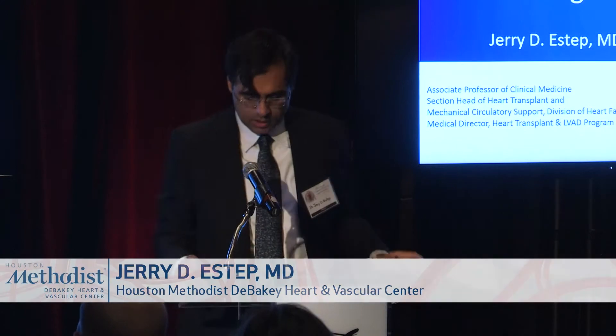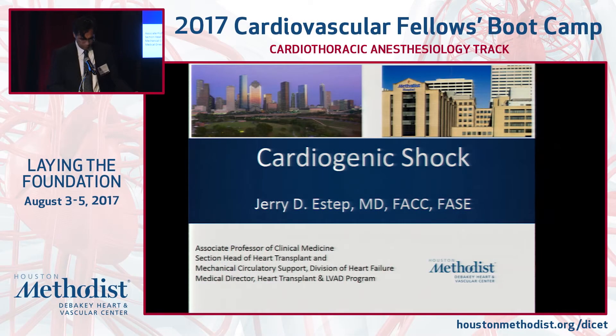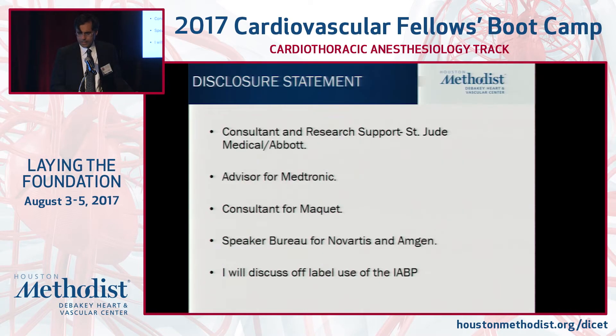Delighted to be here and delighted you're here. This is meant to be an overview. What I want to do is focus on some terminology, but expose you to the different device options that we have. Cardiology is an exciting time, especially in the era of mechanical circulatory support because of improvements in technology. Dr. Guha is going to comment on permanent VADs; I'm really focusing on the short-term devices.